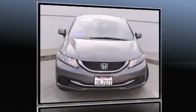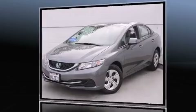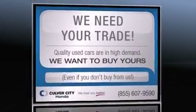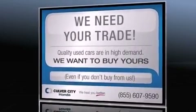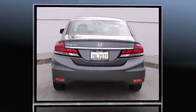Outstanding design defines the 2013 Honda Civic. This four-door, five-passenger sedan has not yet reached the 20,000 mile mark. It features a front-wheel drive platform, an automatic transmission, and a 1.8 liter four-cylinder engine. Honda prioritized comfort and style by including the following features.